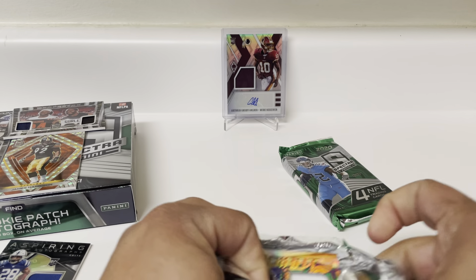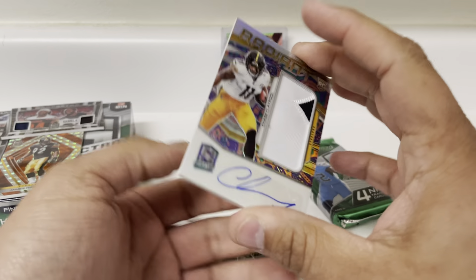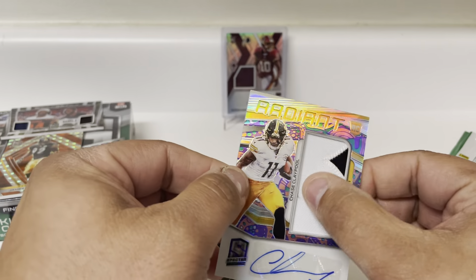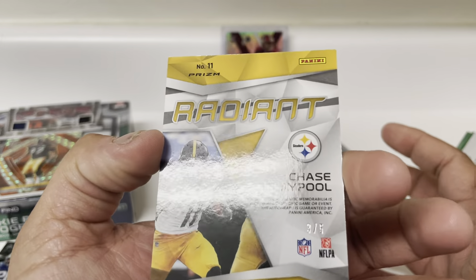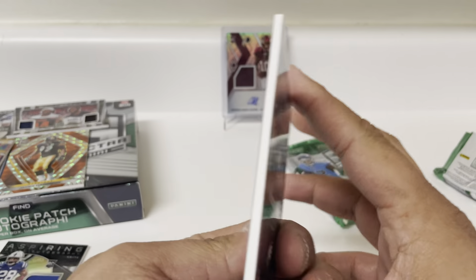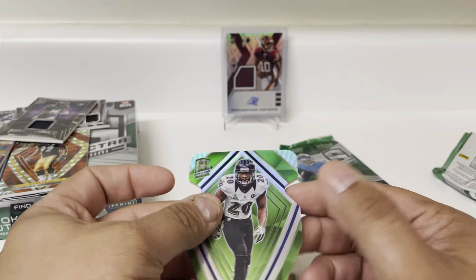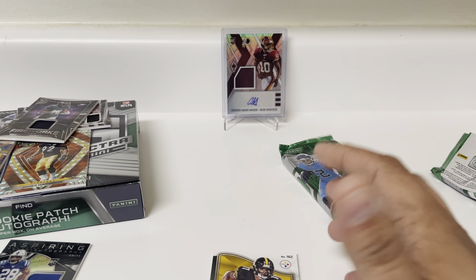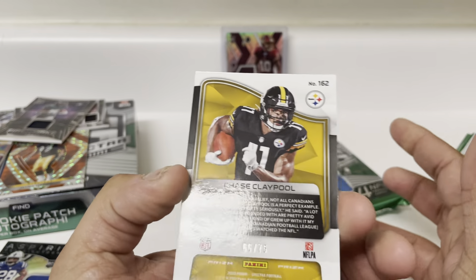Holy goodness. Nice Chase — big old jumbo patch of Chase Claypool, three out of five. Wow! Radiant, look at that big jumbo patch there, three out of five. Off-sticker, but that's Chase Claypool for you, 3 of 5. Holy goodness, this is a heck of a box. Fireworks of DeSean Jackson patch, 31 of 50. Ed Reed die-cut, that's cool, 24 of 30. And another Chase Claypool — yeah, Chase Claypool rookie — I think that's Fireworks — that one's out of 75.